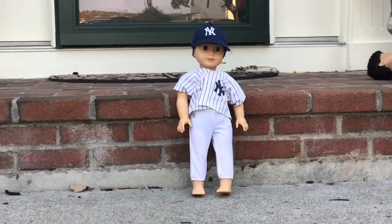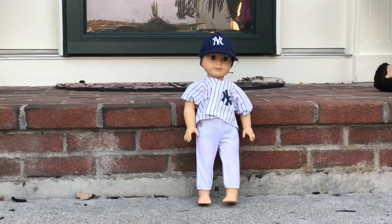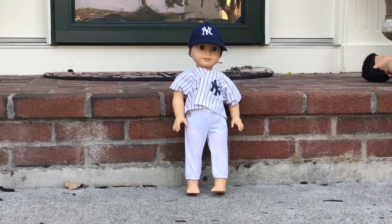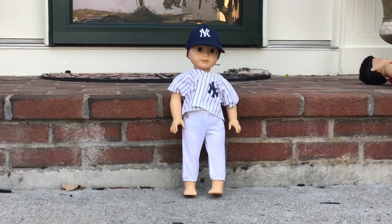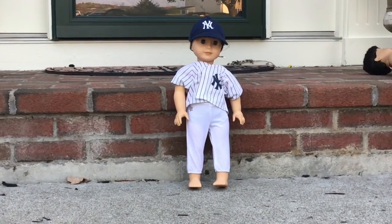Our last doll is Drew and Drew is a Yankees player as you can see. The pants are from the USA softball set from American Girl, and the hat and jersey are from Build-A-Bear, sized down to doll size. There's a bobby pin to hold his hat in place to make it the right size. I think overall he has a really cute costume.